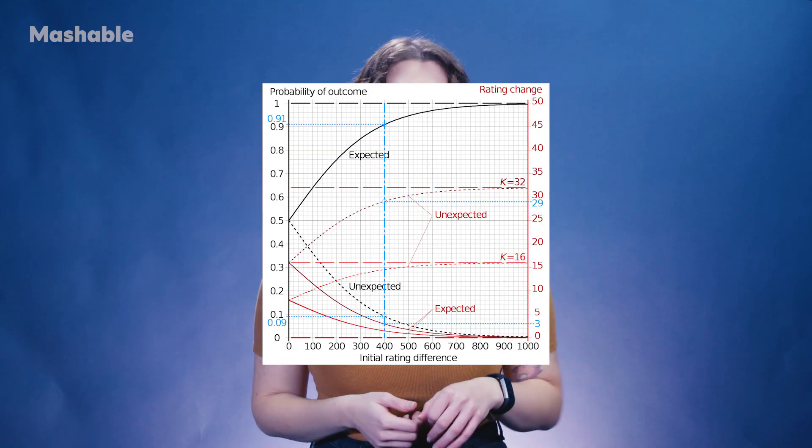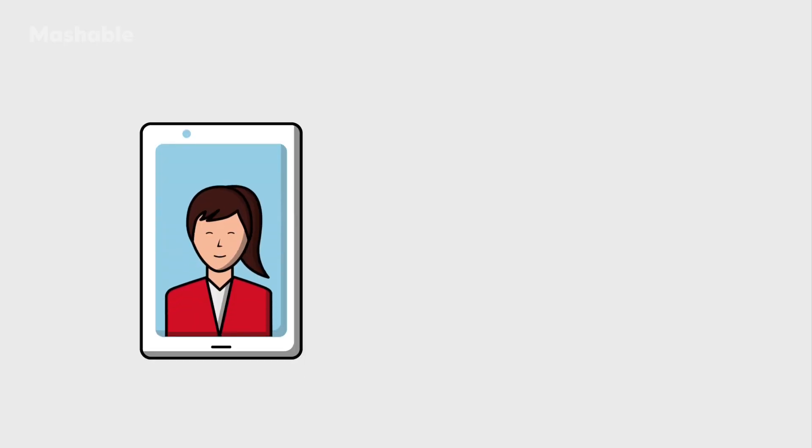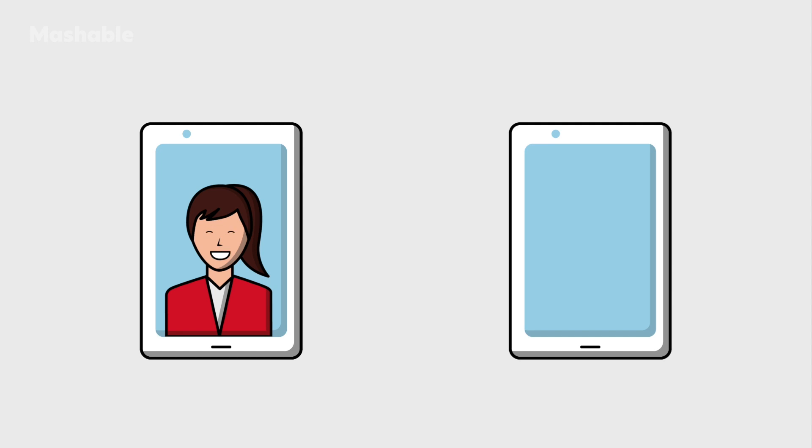The Tinder algorithm used to be based on something called the ELO rating system, originally designed to rank chess players. In addition to logging your own swipes, Tinder scored you based on how potential matches swiped on you as well. ELO is old news though, and now Tinder's algorithm is trained to serve you matches based on how you use the app.